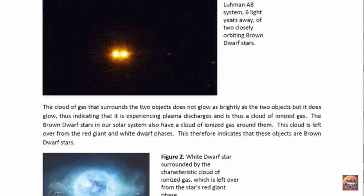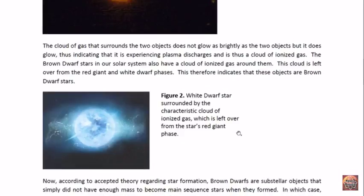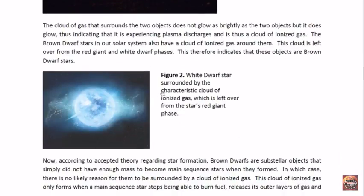The brown dwarf stars in our solar system also have clouds of ionized gas surrounding them, and this cloud is left over from these stars going through the red giant and the white dwarf phases. This indicates that these objects may just be brown dwarf stars, not brown dwarfs. Here we have a white dwarf star surrounded by the characteristic cloud of ionized gas, which is left over from the star's red giant phase.